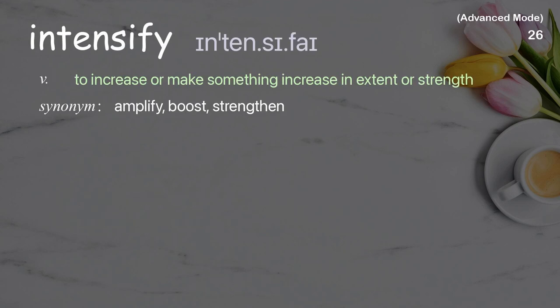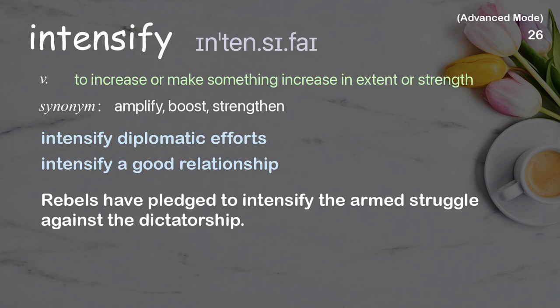Intensify: To increase or make something increase in extent or strength. Examples: Intensify diplomatic efforts, Intensify a good relationship. Rebels have pledged to intensify the armed struggle against the dictatorship.